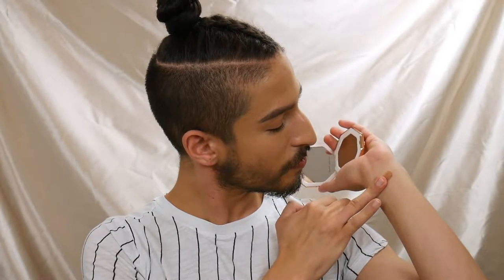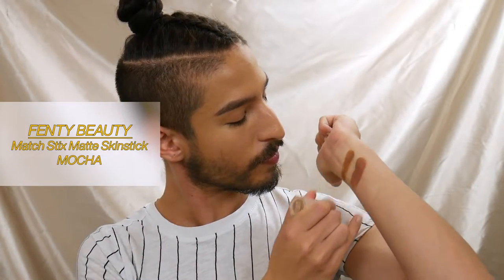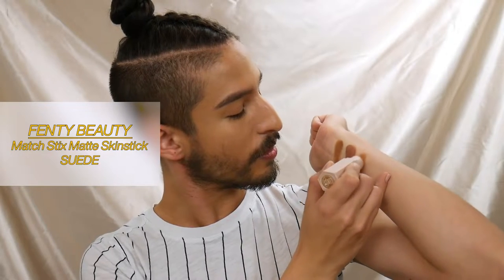Let's get to swatching. This is the Fenty cream bronzer in the shade Teddy — I'm shade 290 in foundation. Here's what Teddy looks like; it's shade number five in the cream bronzer range. Let me swatch it next to Mocha and Suede for comparison — those are the two matte matchsticks I use for contour and bronzer. Mocha is a bit more pink and cool-toned compared to Teddy, which makes sense because Mocha is a contour shade.